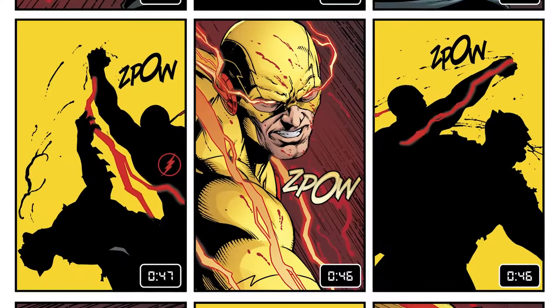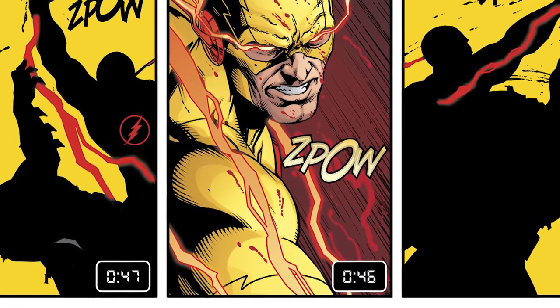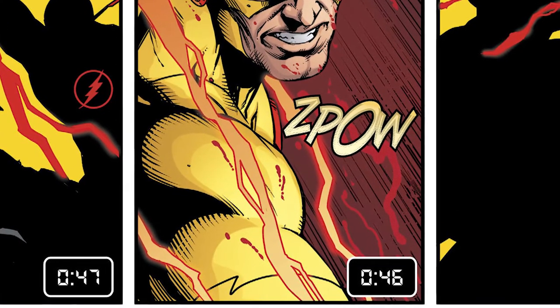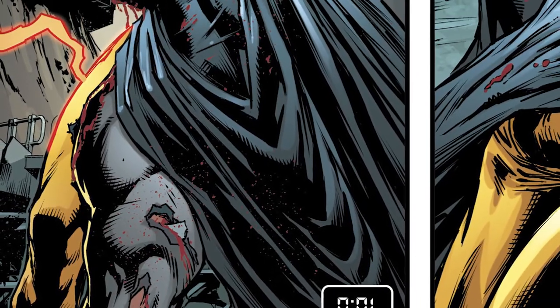But the more I thought about it, the more I love the pacing. The countdown counter on each page actually adds to the weight of the issue. You're not sure what's going to happen at the end of 60 seconds — you're not sure if Flash is going to make it to the scene, or if Zoom is going to kill Batman, or if Dr. Manhattan is going to show up. You just know that something's going to happen once this countdown reaches its finale.